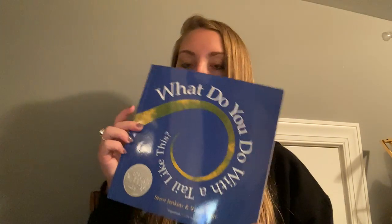Hey everyone! Happy Thursday! I hope your week is going great so far. Today I am going to read a story called What Do You Do With A Tail Like This? It's a pretty cool story because you get to see amazing different things that certain animals can do that you wouldn't have even thought. So let's get started.